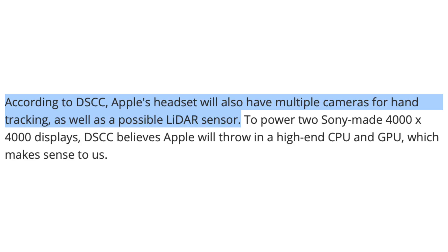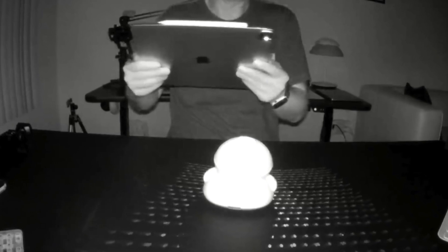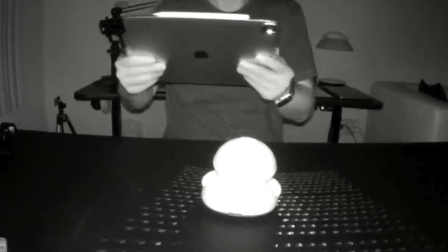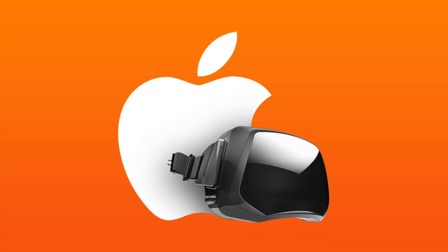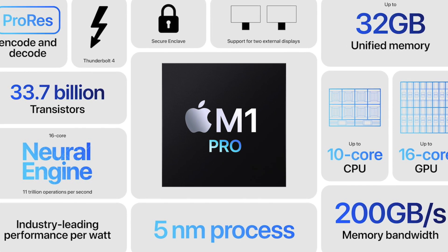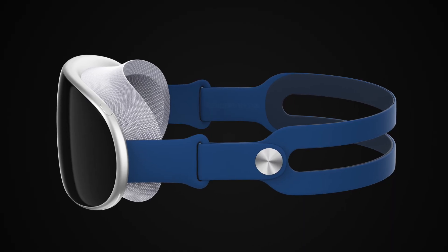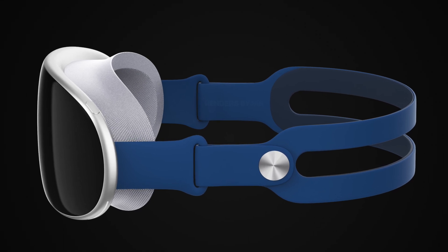Ross Young also notes we could see multiple cameras for hand tracking, as well as a LiDAR scanner that will scan and map your environment. He also mentions a high-end CPU, which makes sense given that Gurman has said we should see the M1 Pro chip — very much needed to power the high-resolution micro LED panels.